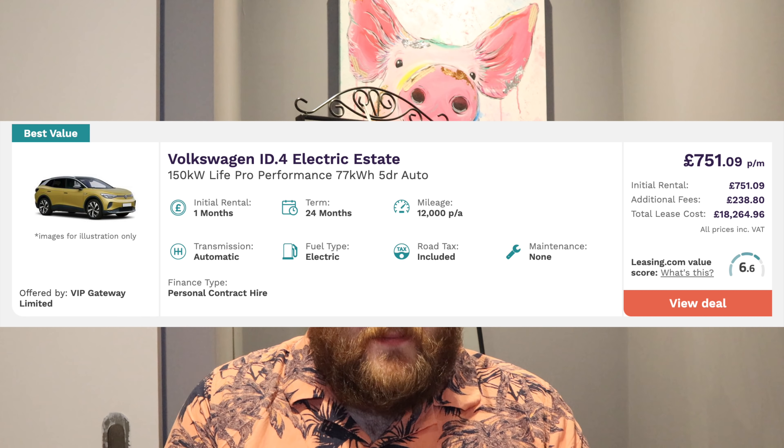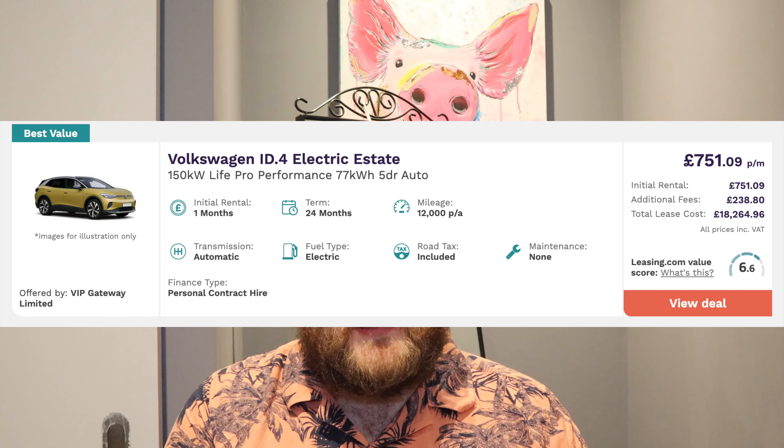Because when the next one rolls around you're going to have to find that nine or twelve months again. So if I was ever going to lease a car for two or three years, I'd definitely prefer deals with smaller upfront payments. Looking at the ID.4 in the Life Pro Performance spec on leasing.com, the cheapest currently available on a 1-plus-23 is £751 per month. It almost makes the extra £149 a month to shorten that to a 30-day commitment and include insurance, maintenance, and charging seem like a good deal — you could easily spend £150 a month just charging at Ionity, which is included via the Shell fuel card.